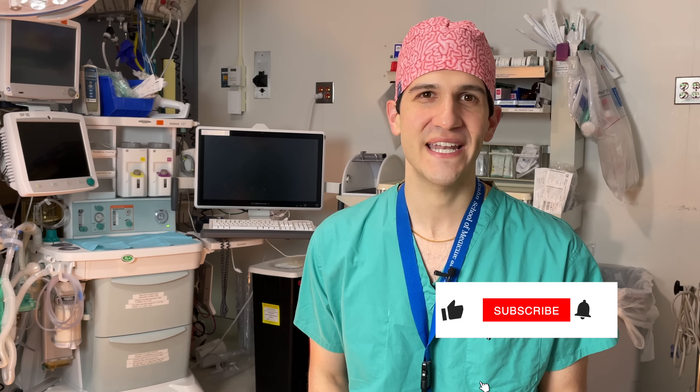My name is Max Weinstein and I'm an anesthesia resident at the Mount Sinai Hospital in New York City. In this video I'm going to be talking about all the considerations that go into providing anesthesia for patients with red hair.